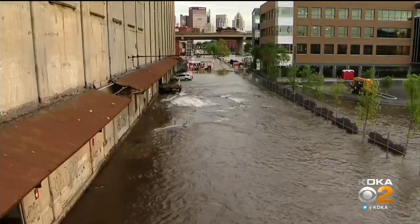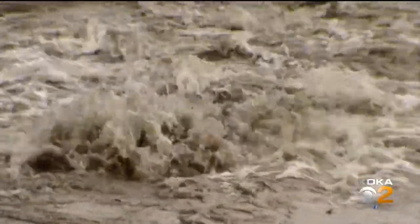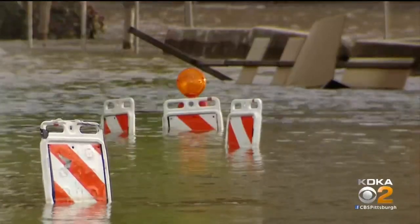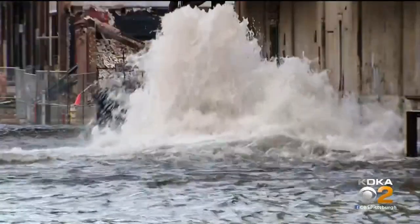The Pittsburgh Water and Sewer Authority said late tonight that Smallman Street between 13th and 21st Street — a nine-block stretch — is closed to all traffic until work is complete. There was no word from the PWSA on what may have caused this water main break or how long the repair work will take.